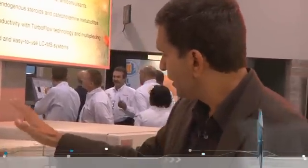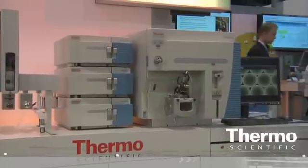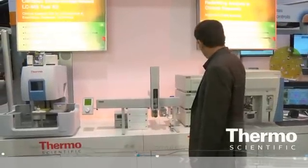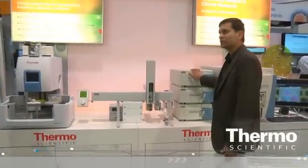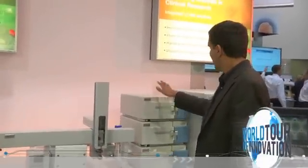What happens next is the Transcend turboflow sample preparation, or sample cleanup. This is one of the critical steps in the analysis using MS-MS, or triple quadrupole mass spectrometry. It cleans up the sample so well that there are no interferences detected during MRM-based analysis on a triple quadrupole system. This is turboflow online sample preparation to remove proteins, peptides, lipids, and salts. That's the penultimate step in the analysis.